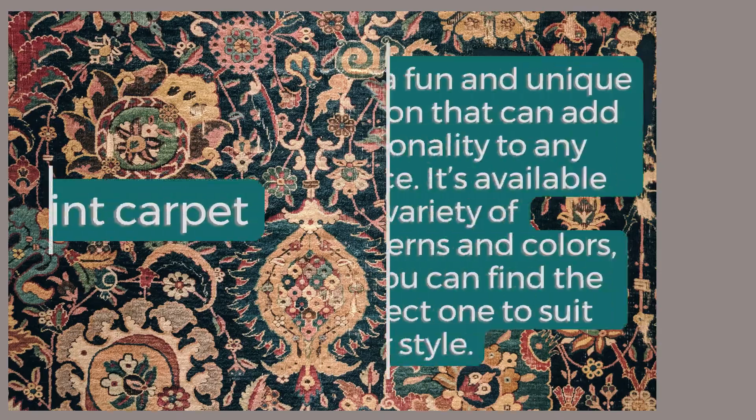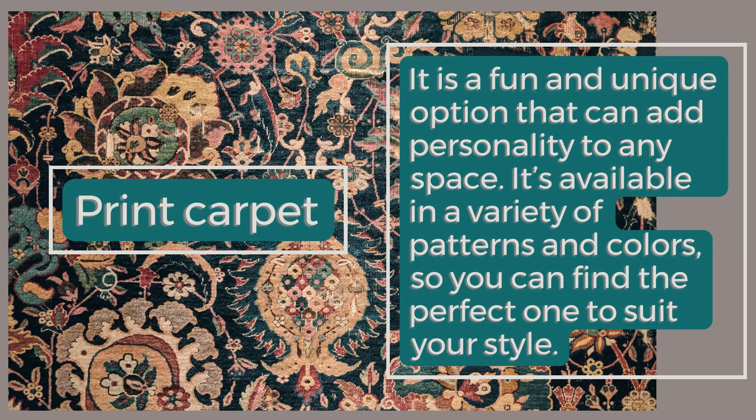Print Carpet: It is a fun and unique option that can add personality to any space. It's available in a variety of patterns and colors, so you can find the perfect one to suit your style.